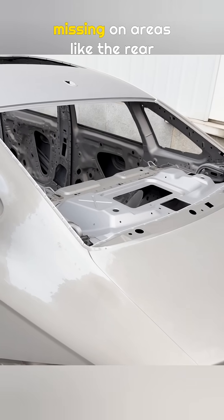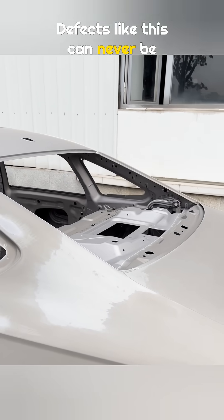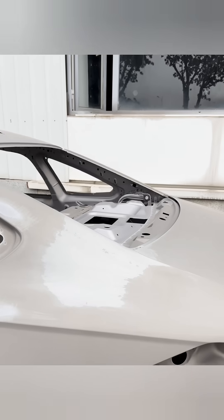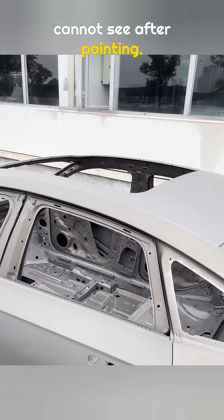In some cases, the coating is missing on areas like the rear side panels. Defects like this can never be allowed into the market. Some cars rust easily because of hidden problems like these that you cannot see after painting.